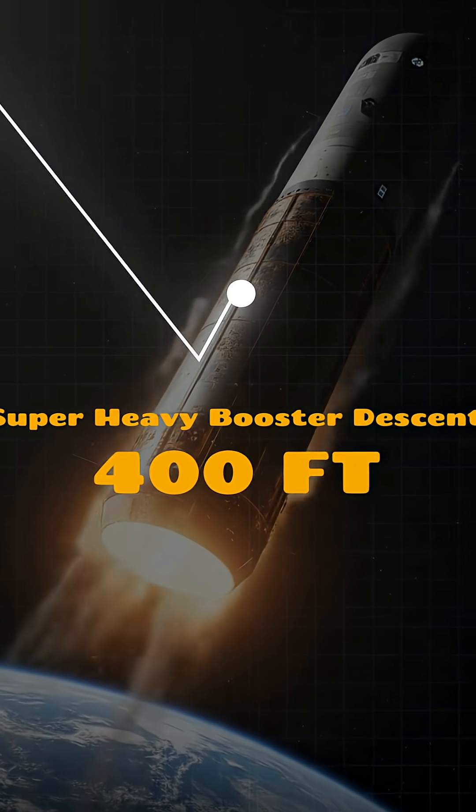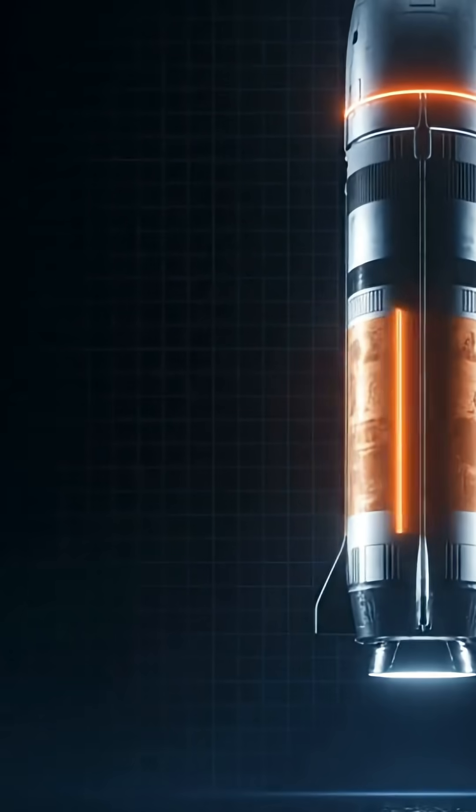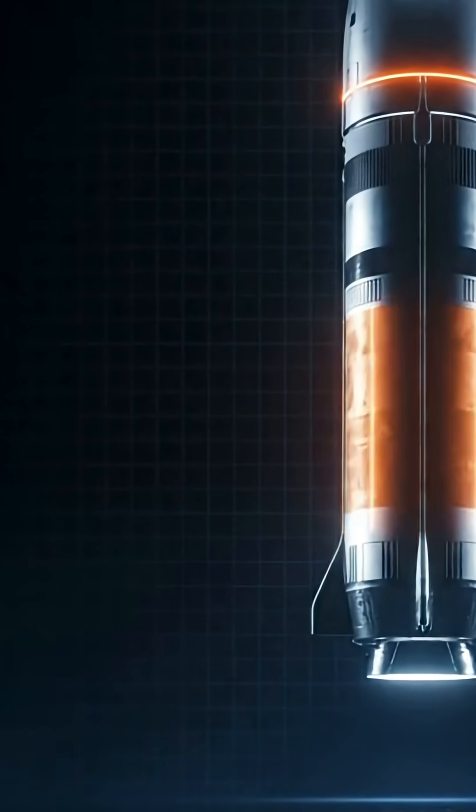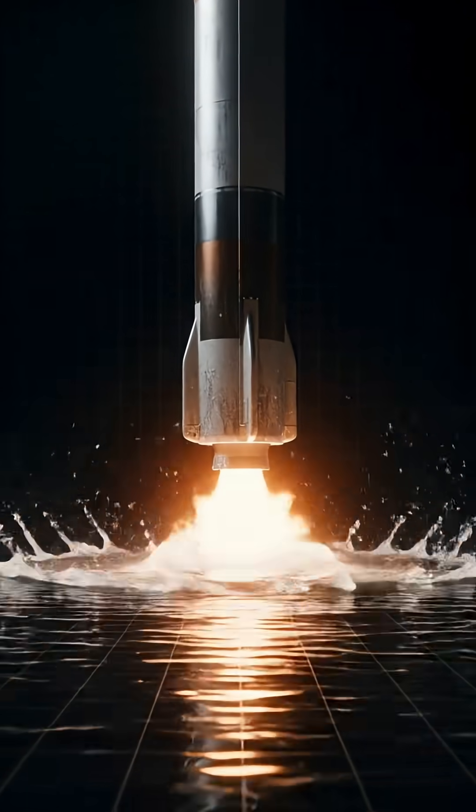The nearly 400-foot super-heavy booster returned from space, hovered with remarkable balance and stability for a few seconds, then gently splashed down in the water.